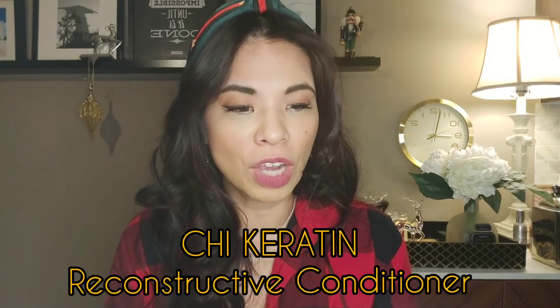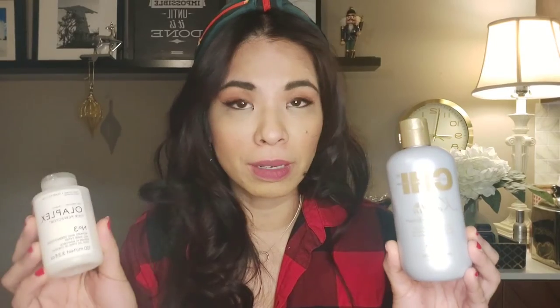If Olaplex is too expensive for you, one alternative is the CHI Keratin Reconstructing Conditioner. I discovered this at Winners and I'm pretty sure you can buy it online or at other stores. It works pretty well — maybe not as amazingly as Olaplex, but I noticed it really helps smooth the ends of my hair and my hair looks pretty good. I don't need to straighten it. It's a great alternative for the Olaplex Hair Perfecter.